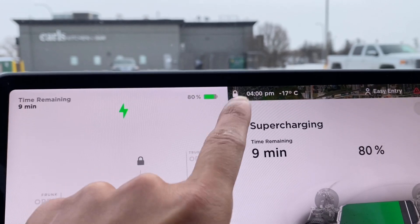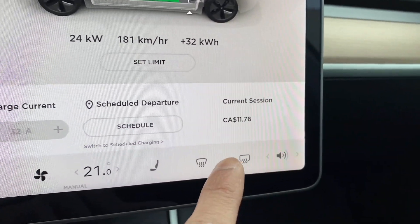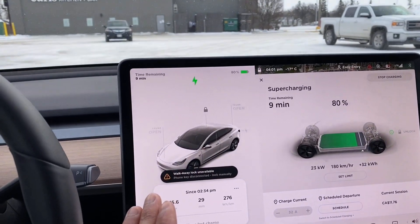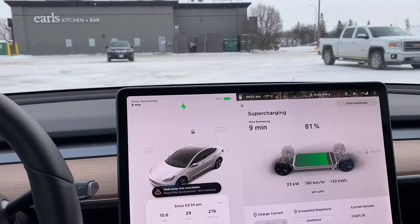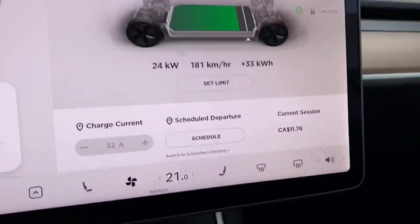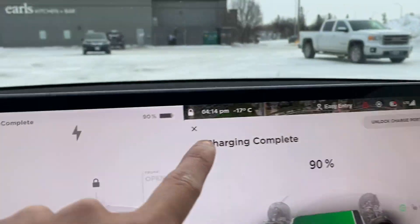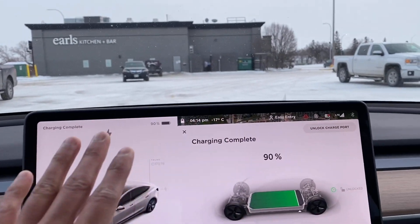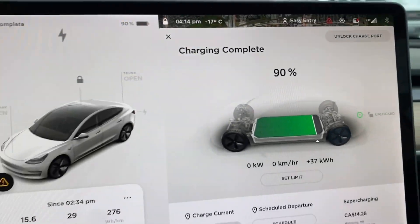It's almost 4:00 — about 56 minutes is what it took to reach 80 percent, costing about $11.76. This is what happens if you don't precondition your battery. Charging is now fully complete at 90 percent — it's 4:14 PM, so it took about one hour and 10 minutes total. It cost $14.28 and we gained about 37 kilowatt-hours. We'll compare this tomorrow with the exact same conditions, with the one change being that we precondition the battery.